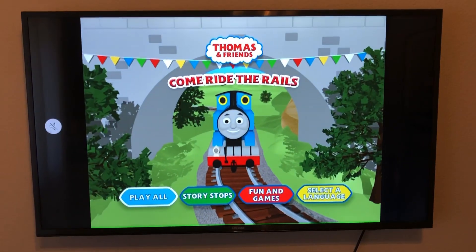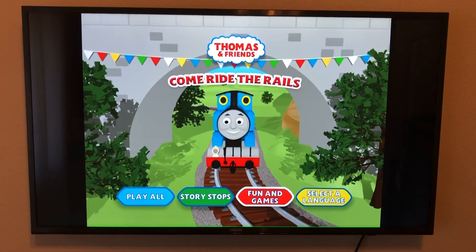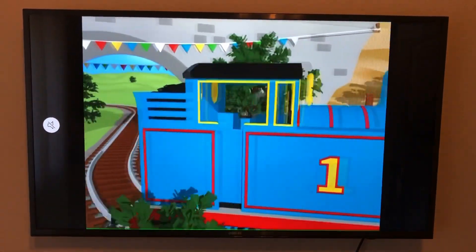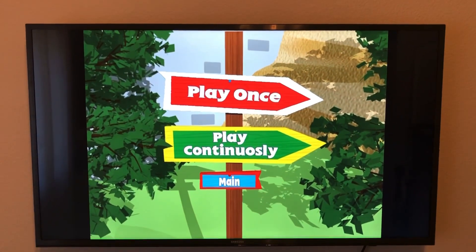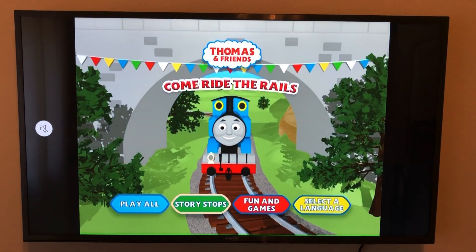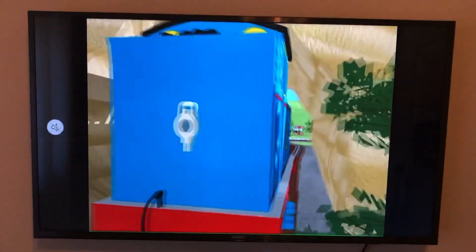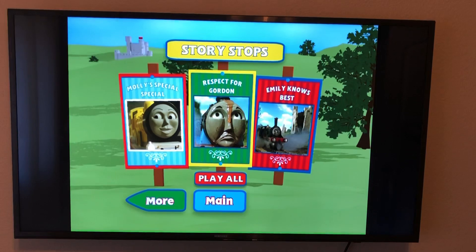Now let's jump into the menu tour for Come Ride the Rails. We have Play All, Story Stops, Fun Games, and Select A Language. Going to Play All, it's the same as Trek Stars and Tales from the Tracks — you can choose Play Once or Play Continuously. Going to Story Stops — Thomas takes us there and the animation looks pretty nice for a Thomas and Friends DVD menu.